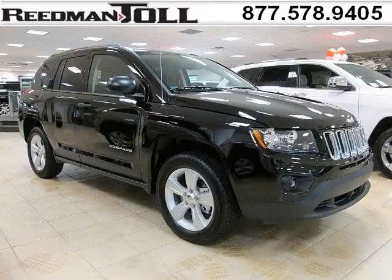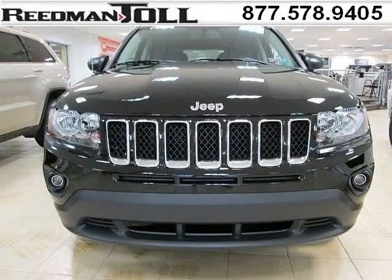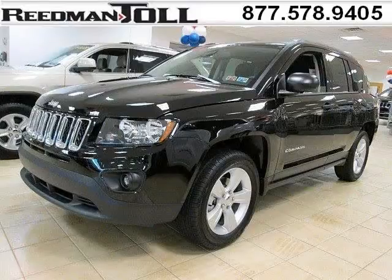Do you want to stretch your purchasing power? Well, take a look at this outstanding 2014 Jeep Compass. This Compass would look so much better with you behind the wheel instead of sitting on our lot. And with climate control, automatic transmission, it's bound to sell fast. The airbags and Dolby Stereo only makes it more attractive.